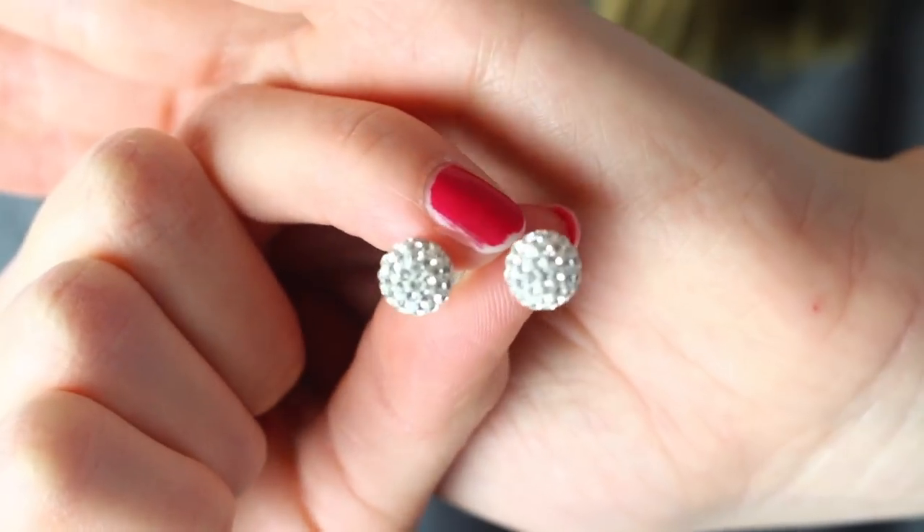These earrings I wear pretty much every day. They are the sparkle ball earrings from Hilberg and Burke, which are kind of expensive — like fifty to sixty dollars for one pair — but they are great and I always get compliments on them.